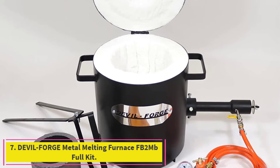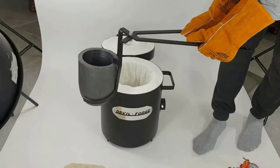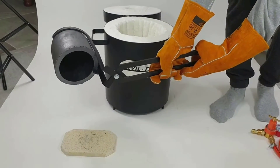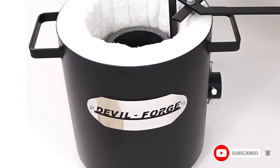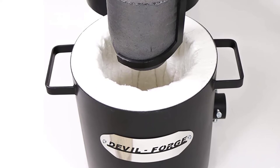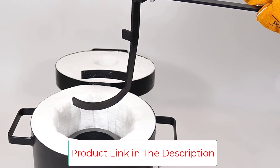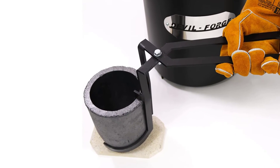Number 7: the Devil Forge Metal Melting Furnace FB2MB Full Kit. This durable and efficient melting furnace is designed for jewelers, metalsmiths, and refiners. It has a maximum capacity of 10kg brass or 4.4kg aluminum and can reach temperatures up to 2,642°F (1,450°C). Its interior is fully lined with 2 inches of ceramic wool for superior insulation, and the body is made of 16-gauge steel. The package includes a DFC burner, firebrick, tongs, crucible, heat-resistant gloves, gas pressure regulator with manometer, gas hose, clamps, refractory rigidizer powder, brush, and user manual.